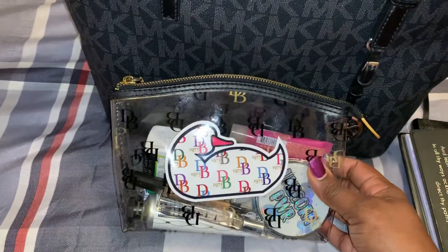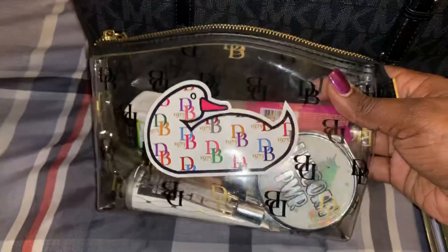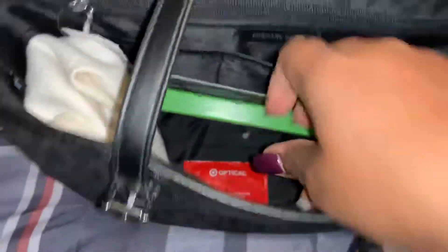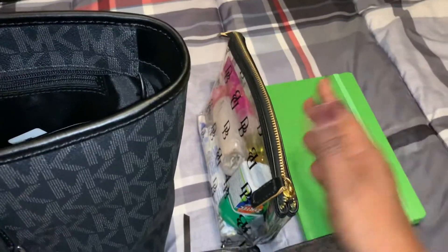Here is my Dooney and Burke — this is my catch-all and I just use it for my lotion, my mirror, just personal items, lotions, Zyrtec because I have allergies like crazy. I have a Kate Spade journal and it says 'the grass is always greener.' I absolutely love Kate Spade accessories, especially because she always has some really nice quotes.